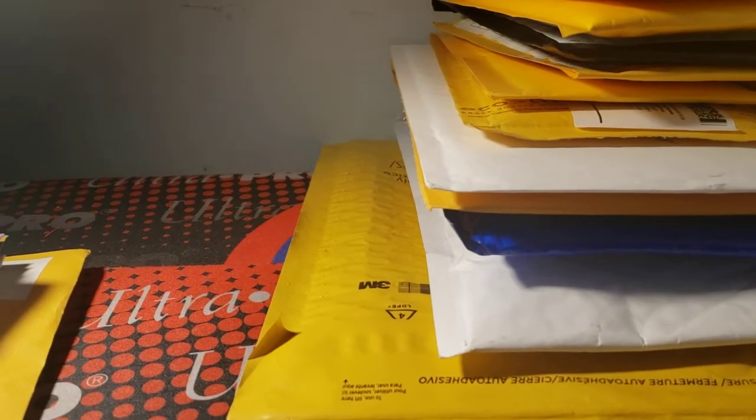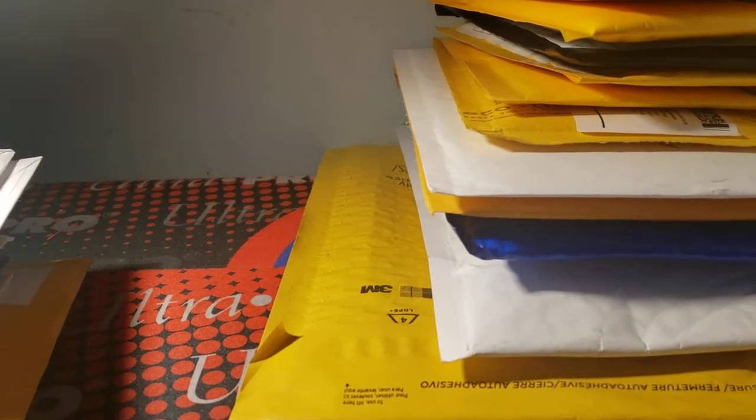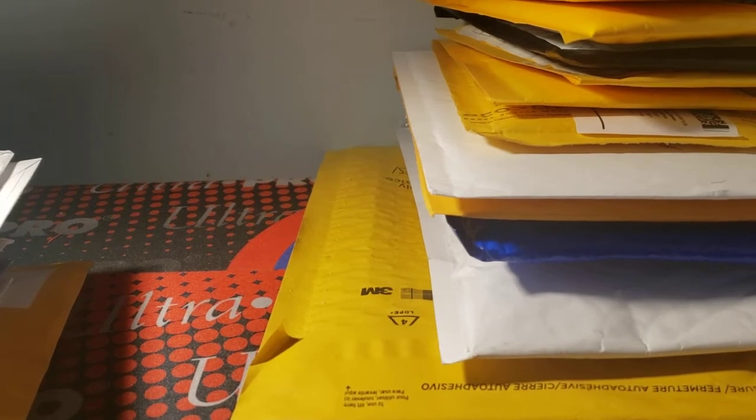Hey guys, Memory Sports Cards here. I'm sorry about that — I had a mistake, my camera fell over, so I had to leave the original video. We'll just show you what I got so far.